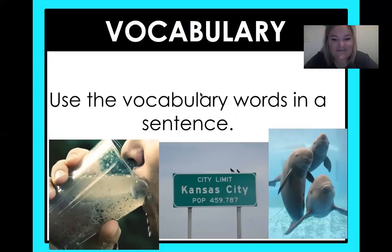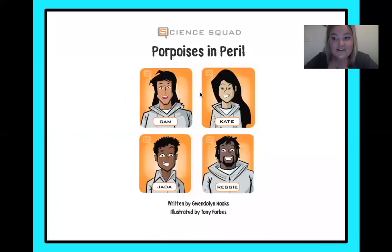Now we are on to the adventure, on to the story. We are focused on the science squad — they are Cam, Kate, Jada, and Reggie — and they are going on this adventure to help the porpoises in peril. If something is in peril, it means it's kind of in trouble. So let's see what is going on with those porpoises.